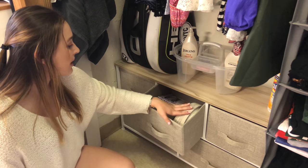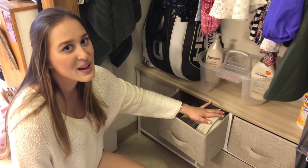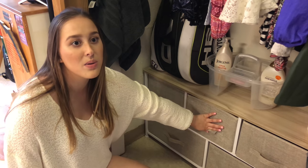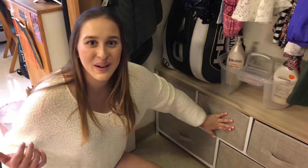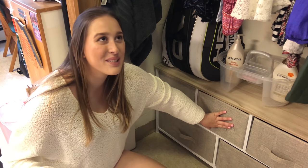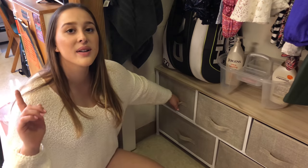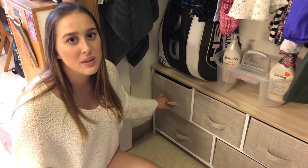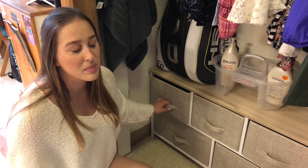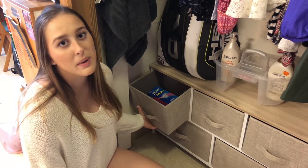We have bowls, plates, forks, and knives. There is no communal kitchen in Eaton, which is why we bought our own fridge, microwave, and crock pot. Kitchens are only in Mahoney, which is upperclassmen dorms, and the on-campus apartments. Freshmen, you're out of luck — you don't have a kitchen. We also keep Ziploc bags in one of the drawers.